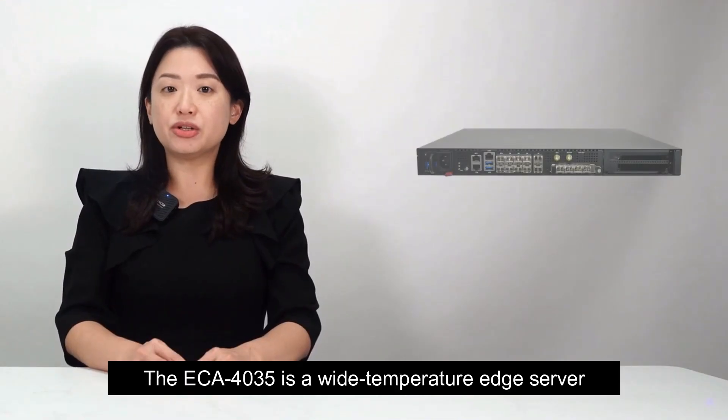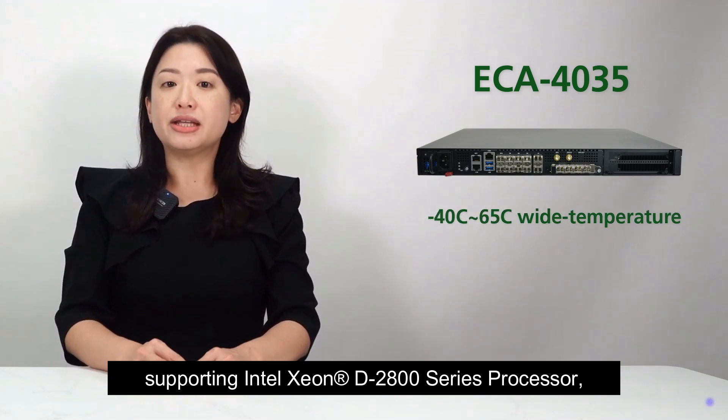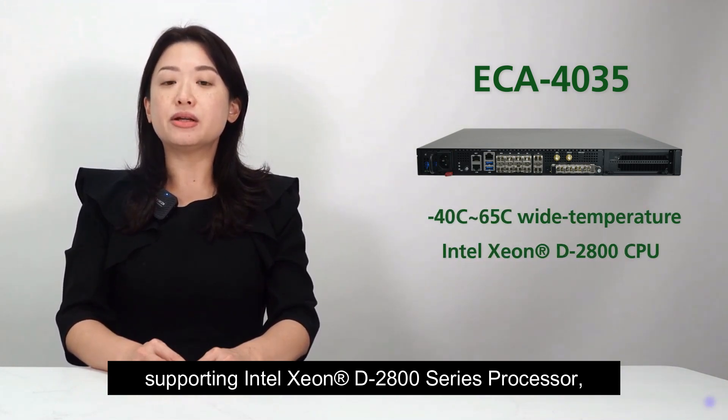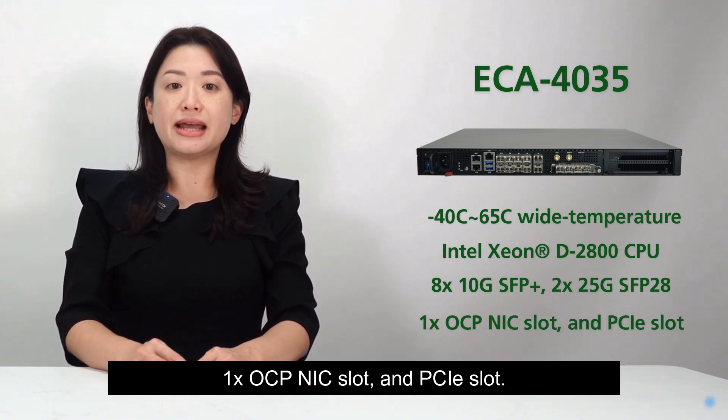The ECA-4035 is a wide-temperature edge server, supporting Intel Xeon D2800 series processors, 810G SFP+, 25G SFP28, 1 OCP-NIC slot, and PCIe slot.